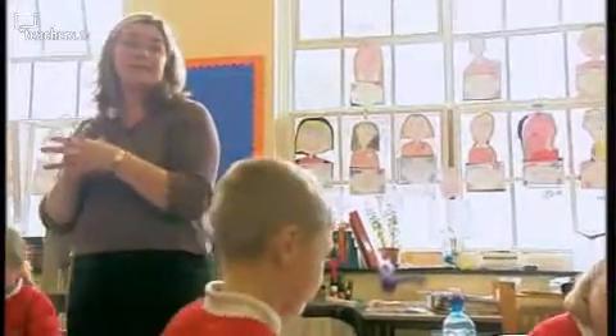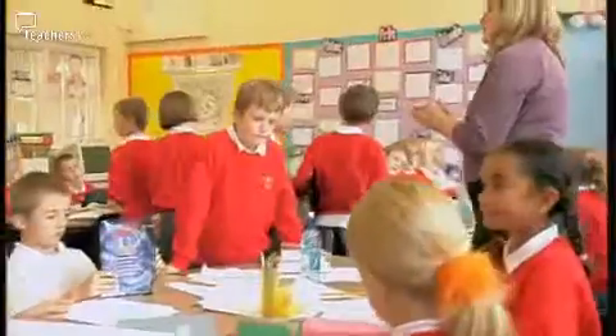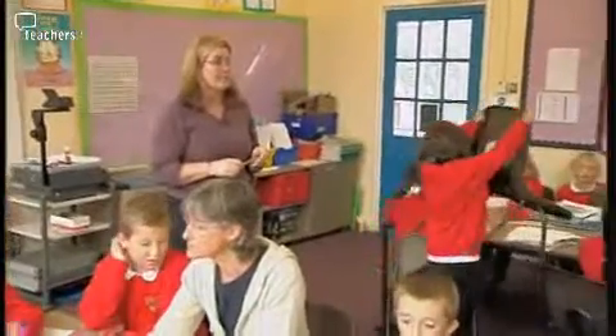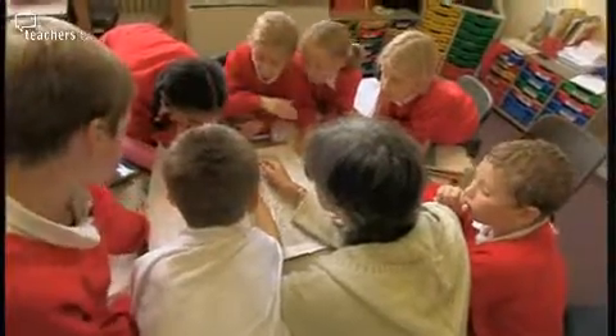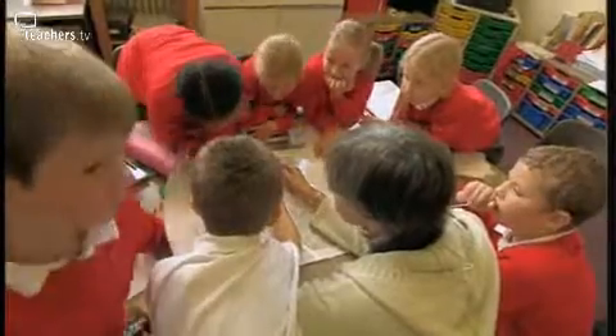All right, well done, can you change now? Deborah counts as the children rotate to the next activity. The one-in-5,000 map was about them identifying the school and Wilbury Hill and identifying specifically the route that we took from the school to the hill.